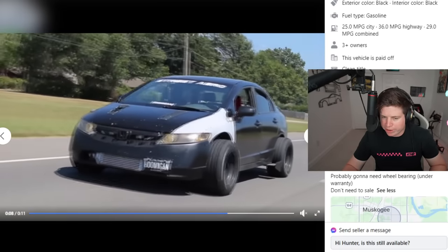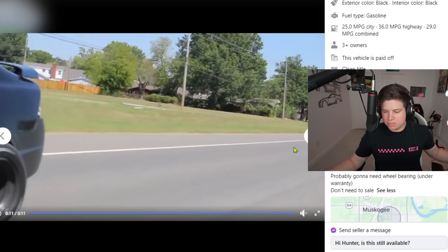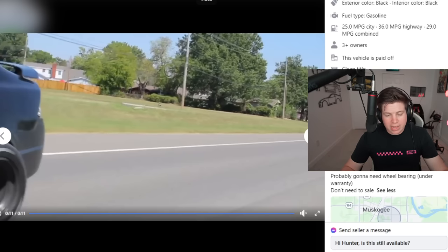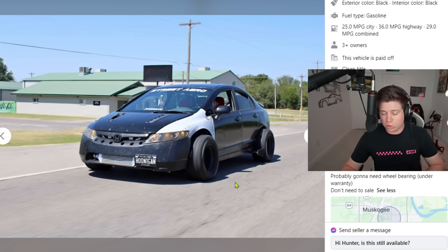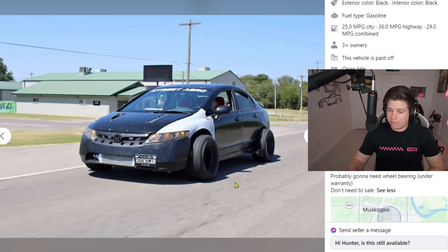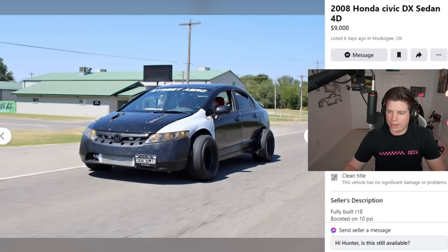You know why it needs a wheel bearing? Because you have the wrong wheels on it. That's probably why it needs four wheel bearings and maybe some axles too. Running spacers and big oversized wheels tires out your whole drivetrain. The end result looks terrible and was a bad idea from the start. Nine thousand dollars — you're tripping. You listed three problems and still think this pile of rust is worth nine grand.